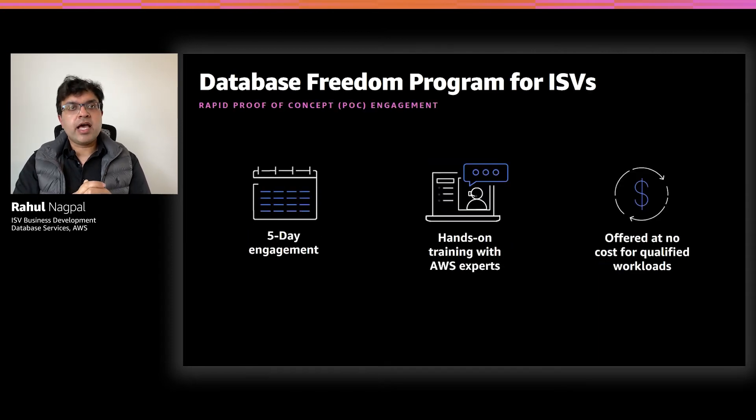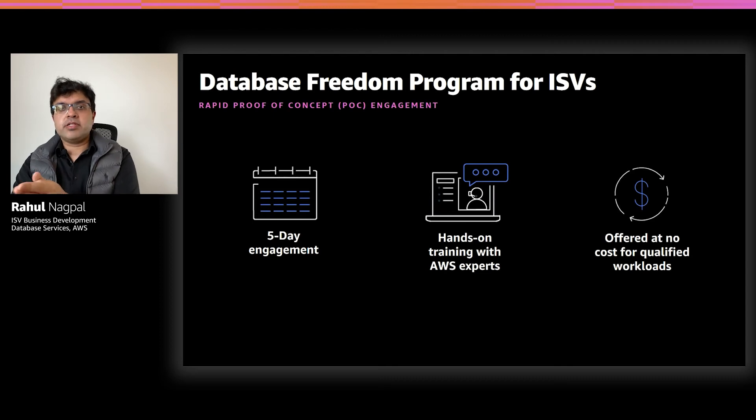The next phase is the Rapid Proof of Concept phase. This is typically structured as a five-day engagement where we bring in solution architects and migration experts from ProServe or consulting partners to help build a functional prototype for your application. The team will provide hands-on migration support and leverage our migration tooling and automation to accelerate the re-platforming of your application. For qualified workloads, we offer this at no cost to our ISV partners. In our engagements, we have seen this model greatly accelerate migration timelines, as the ISV walks away with a functioning prototype and guidance as well as next steps for production deployment.